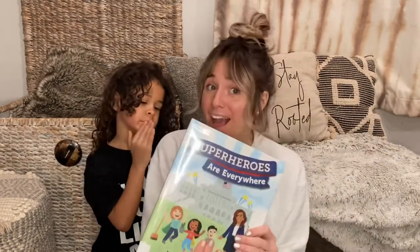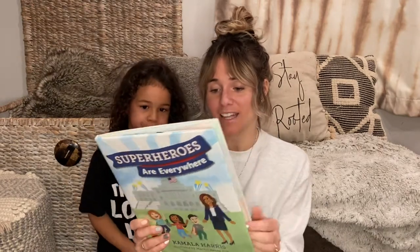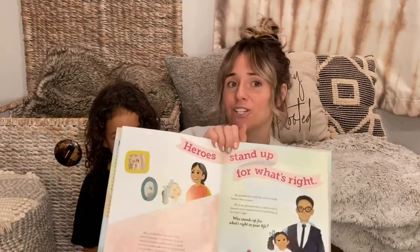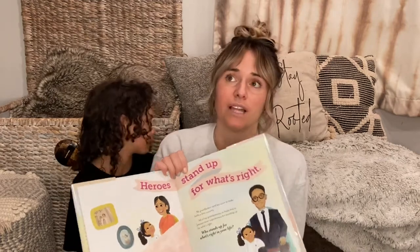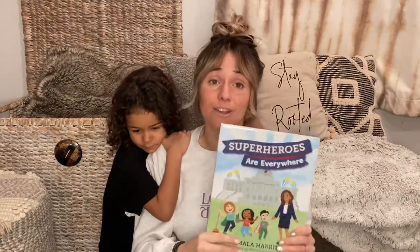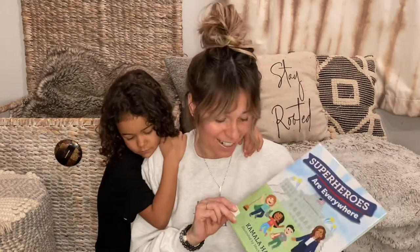This book is by Kamala Harris herself, called Superheroes Are Everywhere. The back says: 'There were superheroes everywhere in Kamala Harris's life. Can you find them in yours?' Inside there are actual photographs of people Kamala talks about. One page says 'Heroes stand up for what is right' — heroes aren't the superheroes in movies, they're people who stand up for what's right. This is Superheroes Are Everywhere by Vice President Kamala Harris.